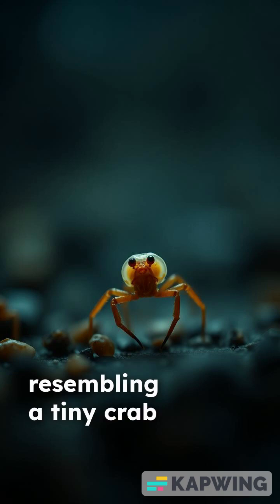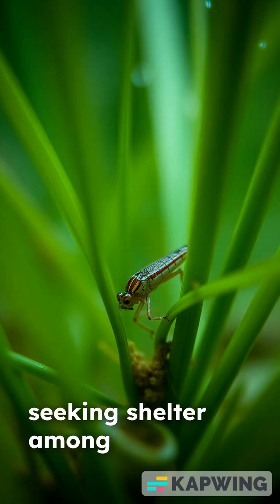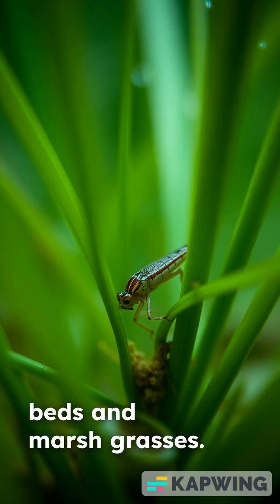Metamorphosis transforms the larvae into a megalopa, resembling a tiny crab with a long abdomen. Megalopi settle to the bottom, seeking shelter among seagrass beds and marsh grasses.